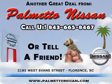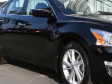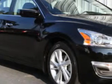Thank you for shopping Palmetto Nissan. You will love this Super Black 2013 Nissan Altima 2.5 SV, equipped with a 4-cylinder engine and an automatic transmission.